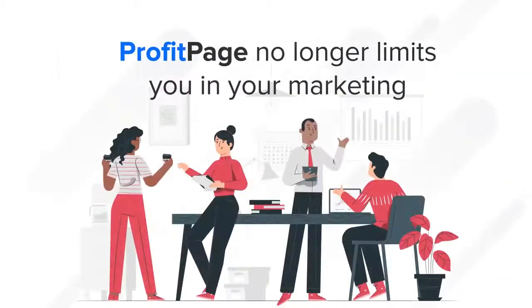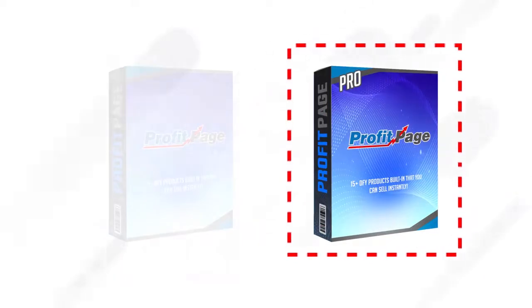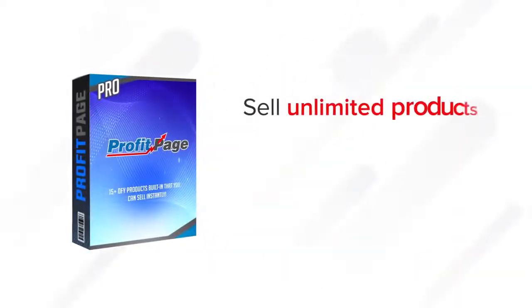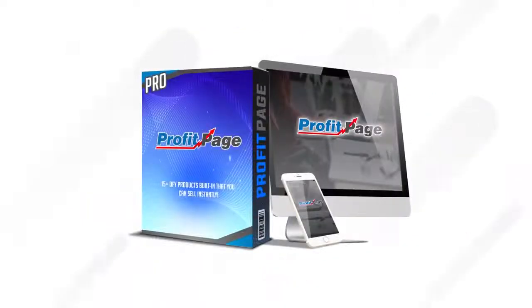On top of that, ProfitPage no longer limits you in your marketing. The regular version has some limitations due to the fact we are hosting everything for you — up to 40 products, offers, and pages — but with ProfitPage Pro, these limitations are all gone. The Pro version allows you to sell unlimited products, create unlimited offers, and get unlimited traffic. It's an incredibly powerful addition that truly unlocks the full potential of ProfitPage.